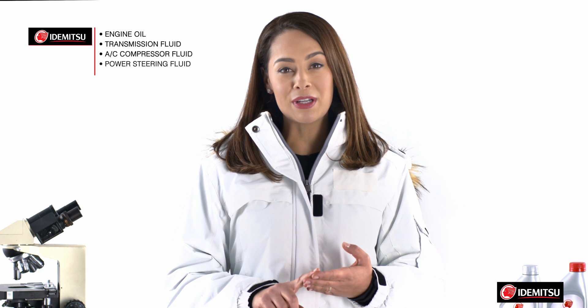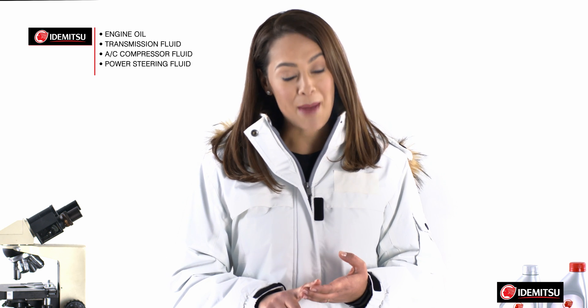These include engine oil, automatic and continuously variable transmission fluid, AC compressor fluid, and power steering fluid.